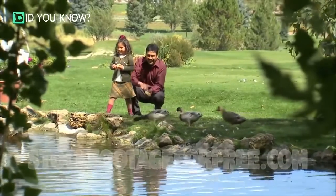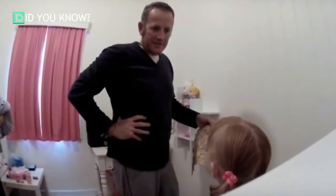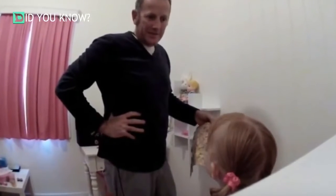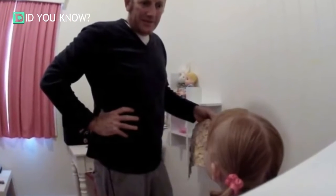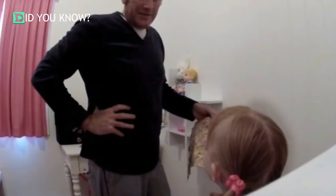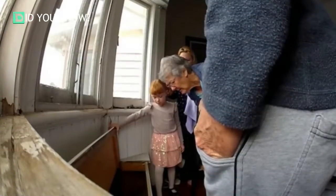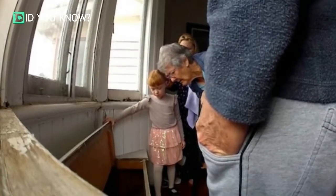To ready themselves and their home, parents will read all the baby books, childproof the house, buy more diapers than they can count, and paint the nursery. However, when one couple in England learned that they'd be having a little girl, the father-to-be had a pretty unique idea. Instead of the usual stuff, he set out to complete a plan that would take more than six years to finally come to fruition — but when it did, it was totally worth it.